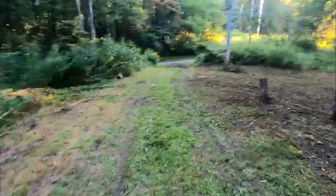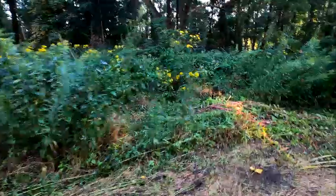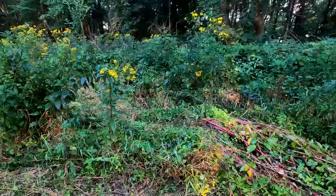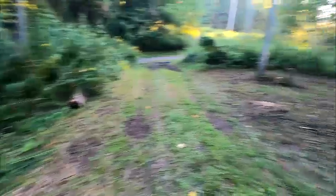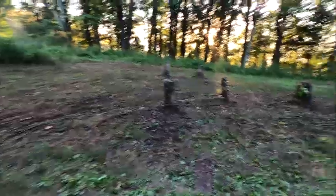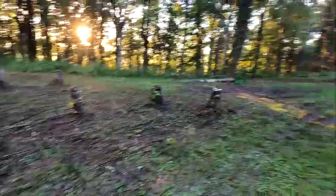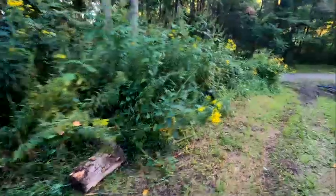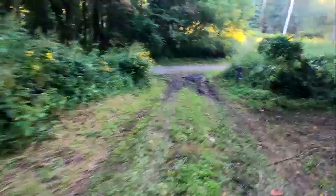We've got some spots where we need to get the grass down and get some of this brush moved so we can figure out what we've got to do next to get this cleaned out. Ideally, when someone drives up here and looks over either embankment — this side or that side — what they'll see is just a beautiful spot to camp.